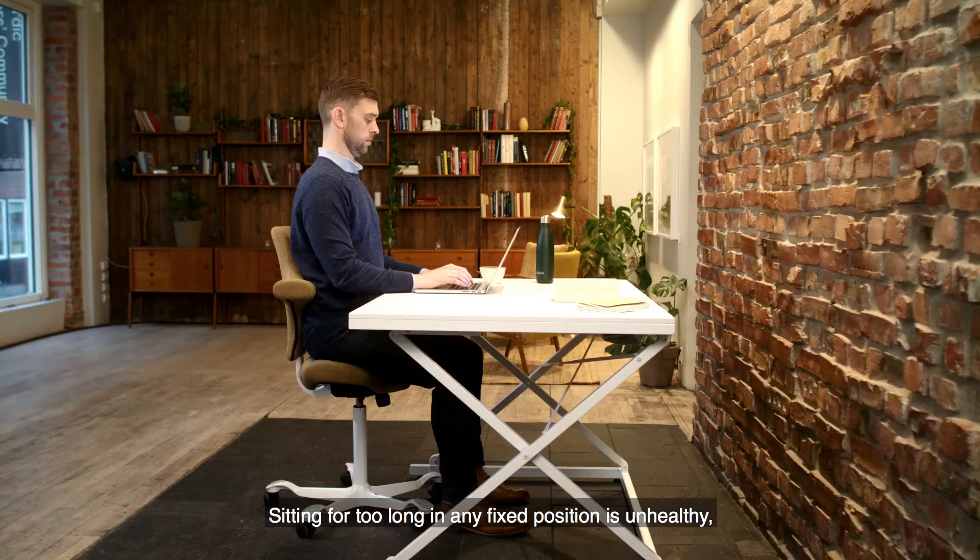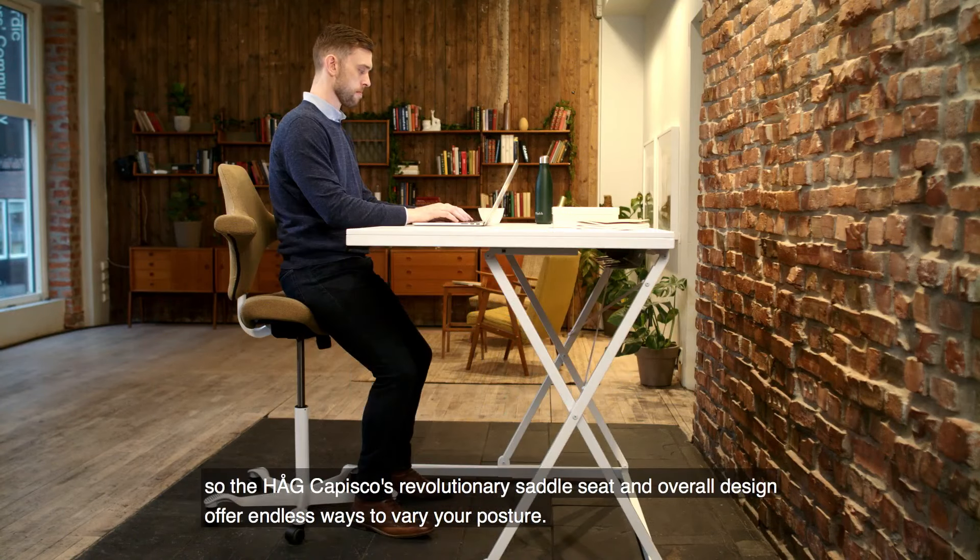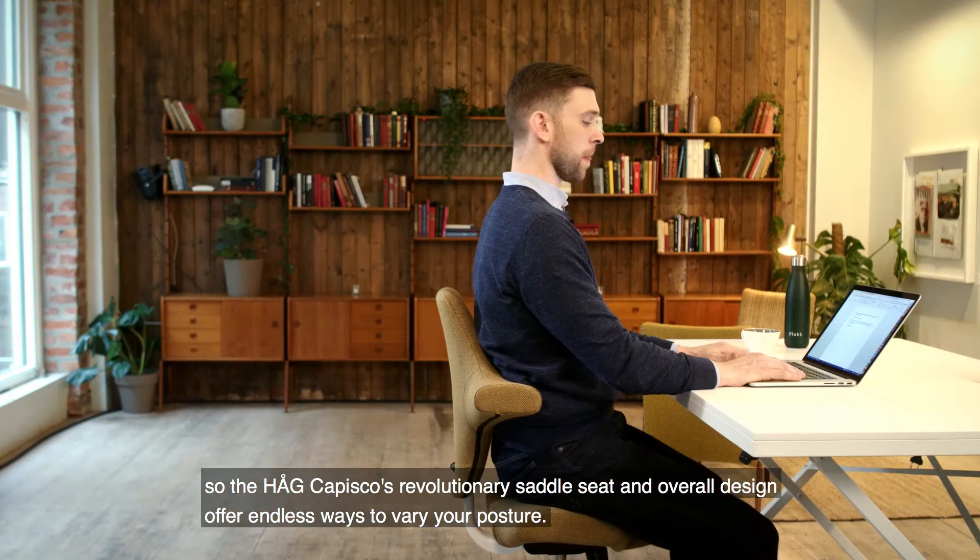Sitting for too long in any fixed position is unhealthy, so the HÅG Capisco's revolutionary saddle seat and overall design offer endless ways to vary your posture.